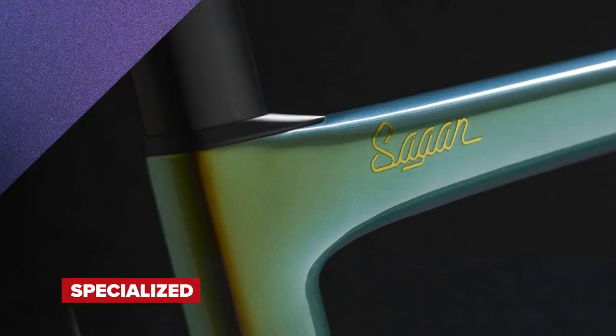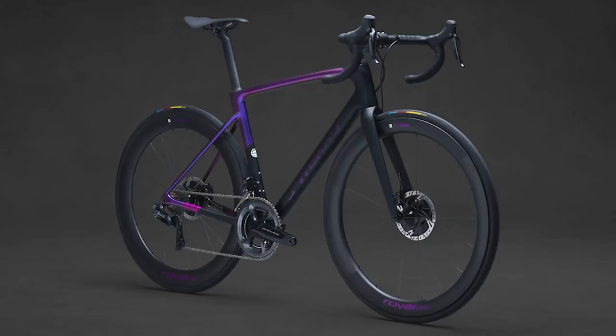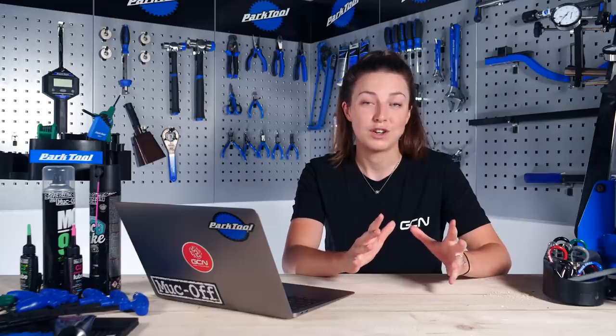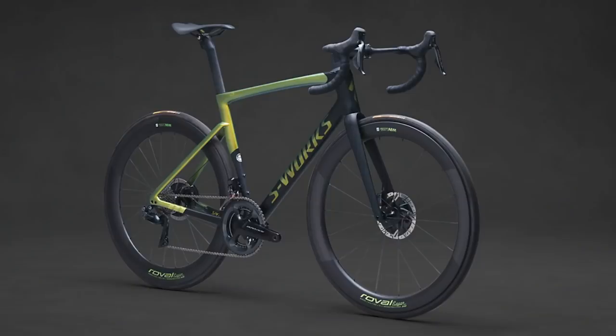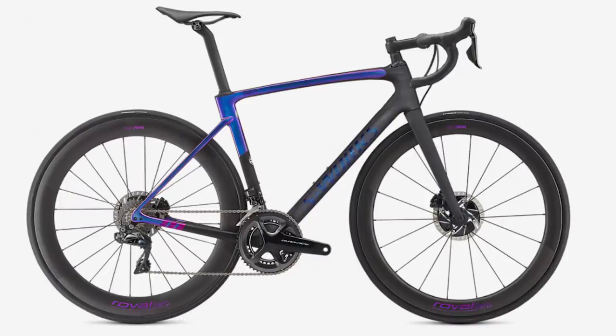Peter Sagan has just launched his latest collaboration with Specialized called Deconstructivism. The idea behind the color scheme and design was the smashing of the rainbow — anything with a bit of glitter looks great. There's a range of different products in this collection including bikes, helmets, and shoes, including the Tarmac SL7 and Roubaix. I think Peter Sagan has done a great job designing these bikes.